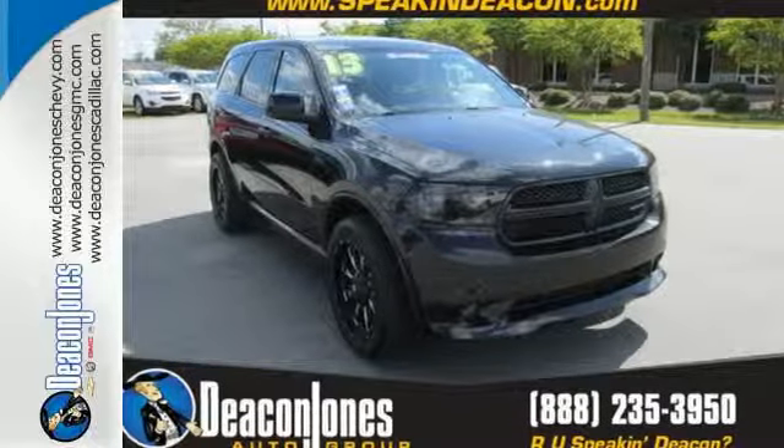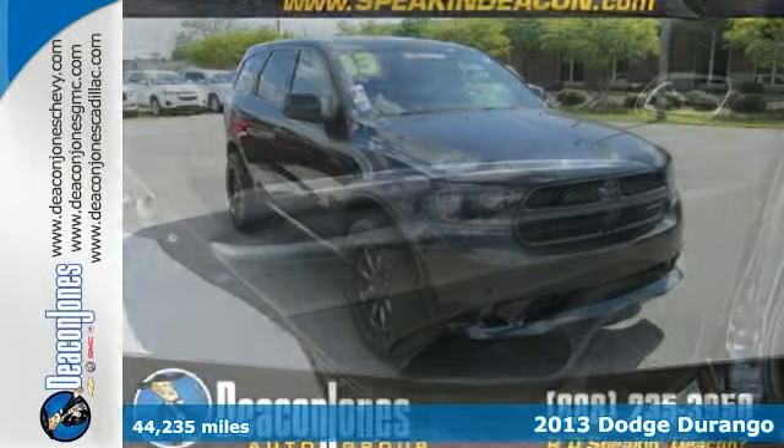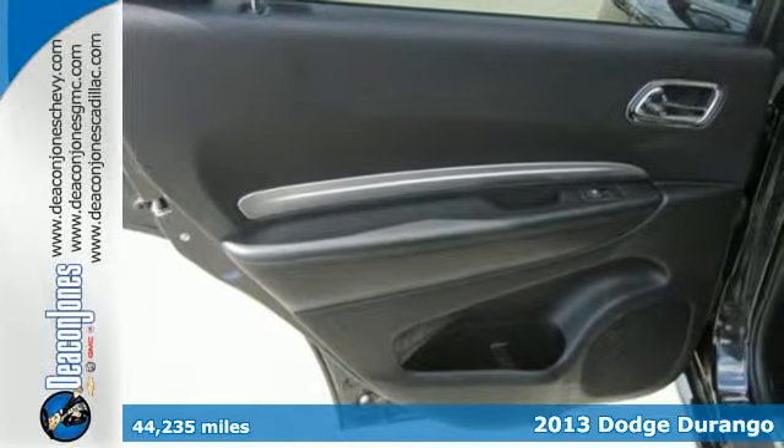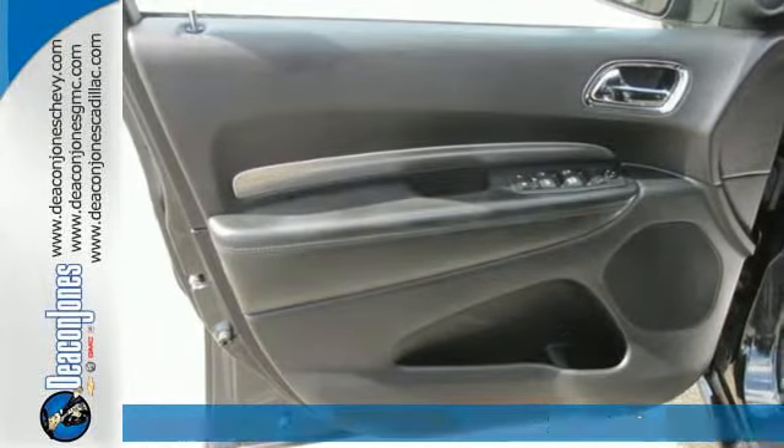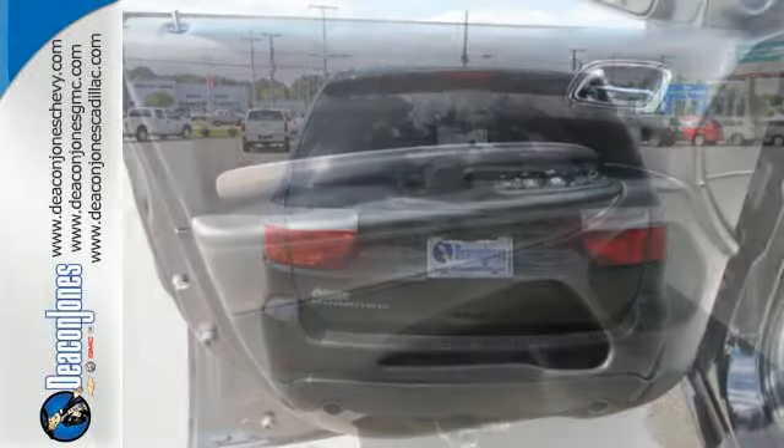It's a 2013 Dodge Durango. It boasts an athletic body, always ready to pounce. And you get the benefits of a ton of hauling capacity and room to spare with the third row seating.